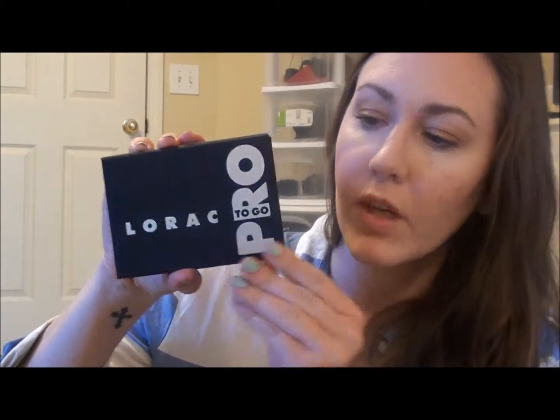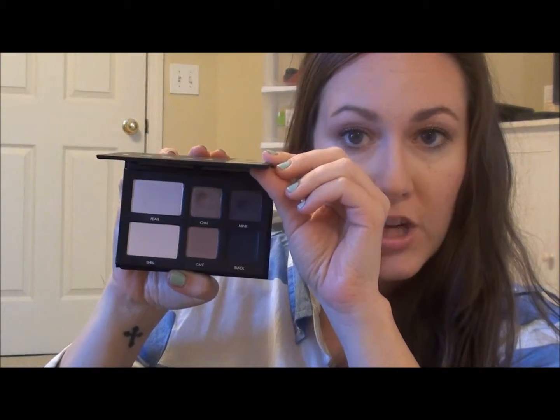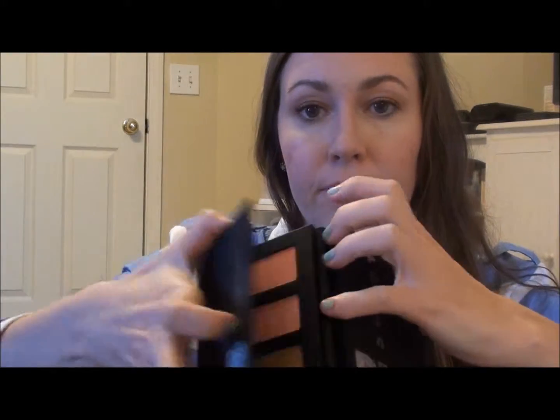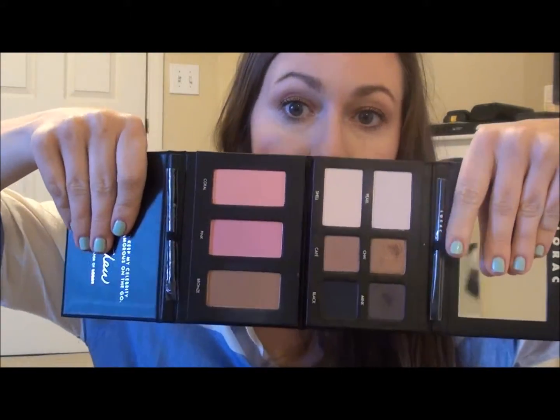I did use it to do my makeup today, so I will show you that. If you're interested, I will do a get ready with me using this. So, it's this size. You open it up and there is a mirror, and then you have six shades of eyeshadow. And then in the back, you have two blushes and a bronzer. You can open it like that, or you can lay it flat out while you're getting ready, which I think is just the neatest thing. There is a large mirror over here, and it comes with two brushes — one angular, slanted brush you could use for eyeliner, and then a little shadow brush.